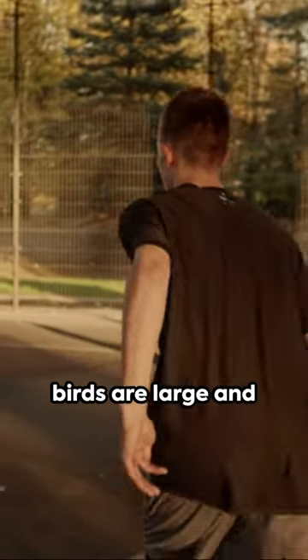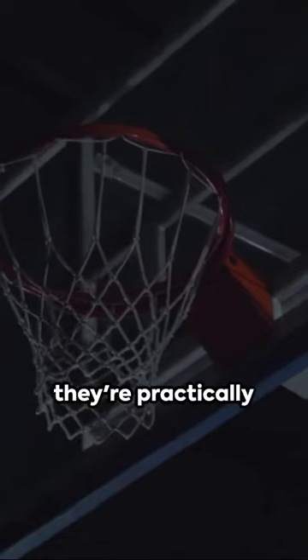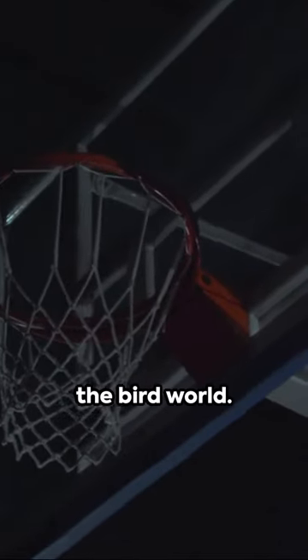Numero uno: these birds are large and in charge. Standing at nearly five feet tall, they're practically the Michael Jordan of the bird world.